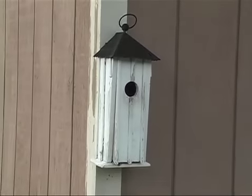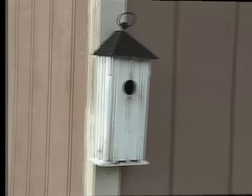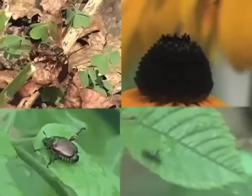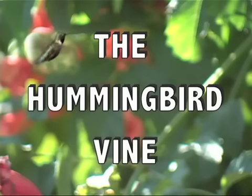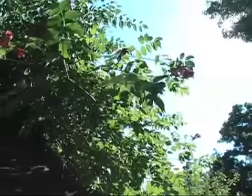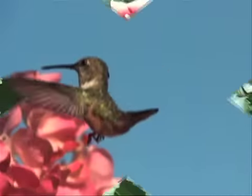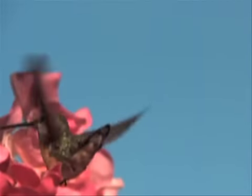Are you tired of boring birdhouses that never get any visitors? Ever wish your backyard were alive with beautiful birds instead of annoying bugs? Then you need the Hummingbird Vine. This amazing vine grows sky high into a pillar of flaming trumpets with sweet nectar guaranteed to attract hummingbirds year after year.